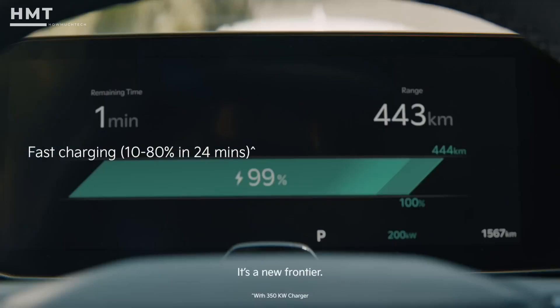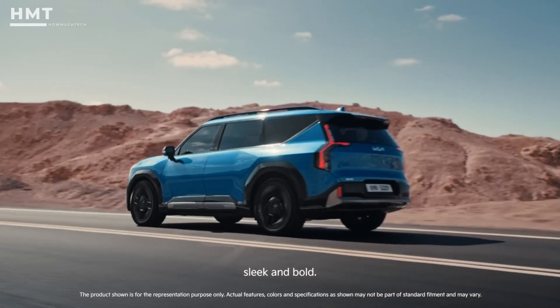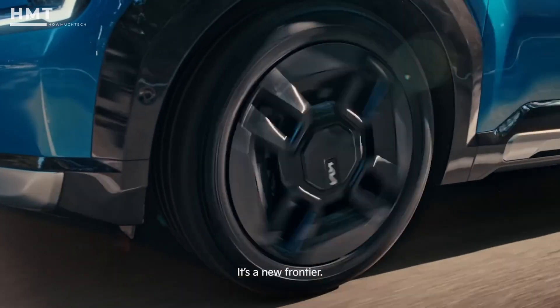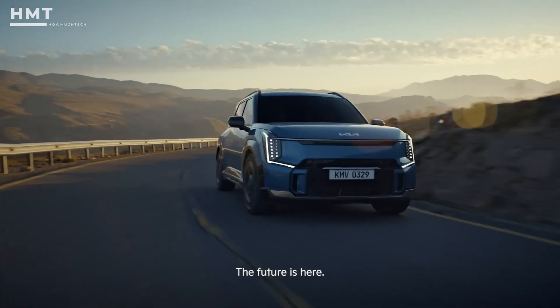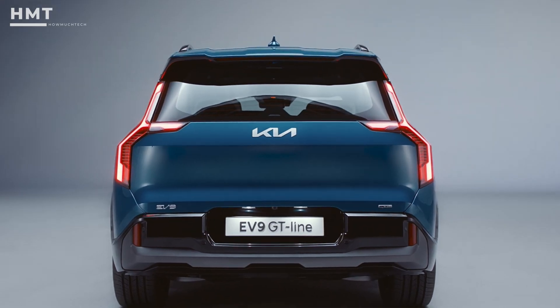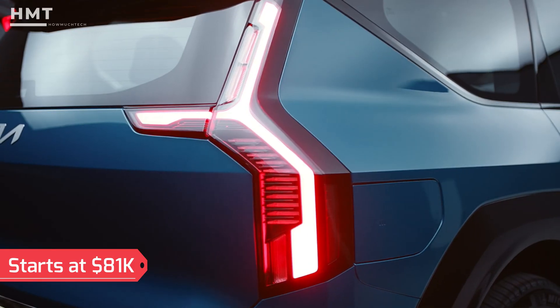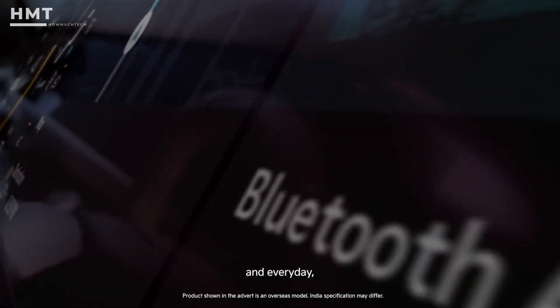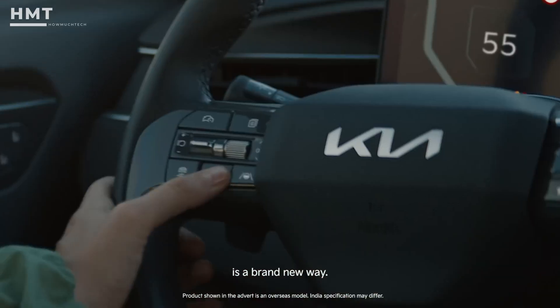On a full charge, the entry-level EV9 can go an impressive 349 miles, while the dual-motor version brings serious performance to the table. With prices starting around $81,000, it's not exactly cheap, but when you consider the space, comfort, and tech you're getting, it's a solid deal.